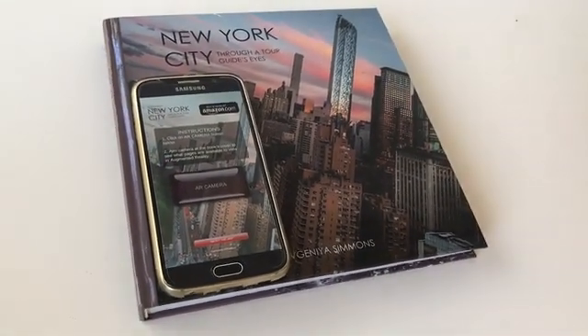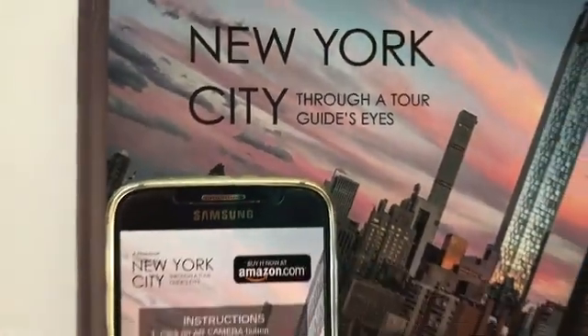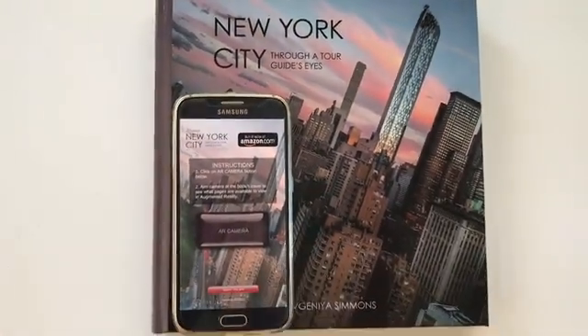New York City Through a Tour Guide's Eyes is a pictorial guidebook which includes an interactive augmented reality app.